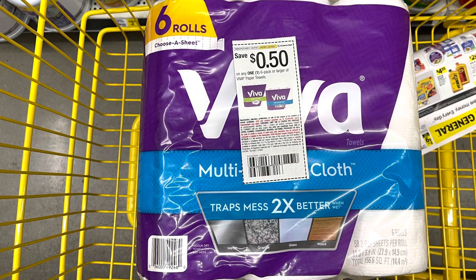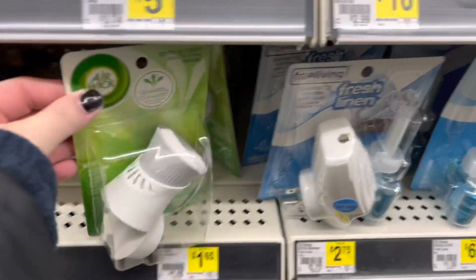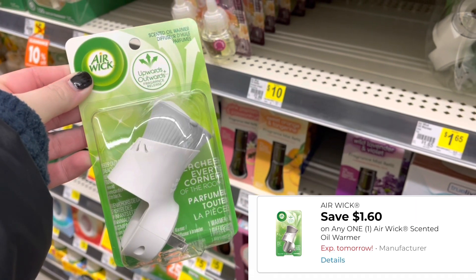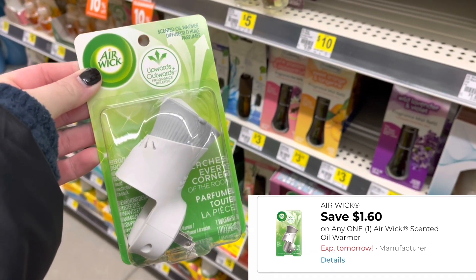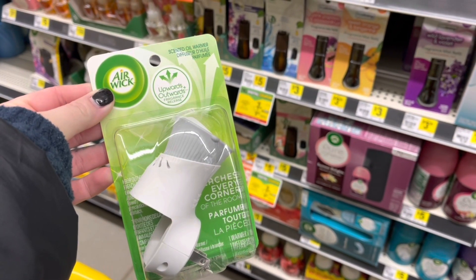My main focus in this transaction is going to be the Viva paper towels. These are $6. I'm going to use a 50-cent coupon from the 1/9 SmartSource, making these $5.50. I'm also going to grab this Airwick plug for $1.65. I have a $1.60 digital coupon, so that's going to make this just $0.05 — a really great filler item to reach your $25 threshold.